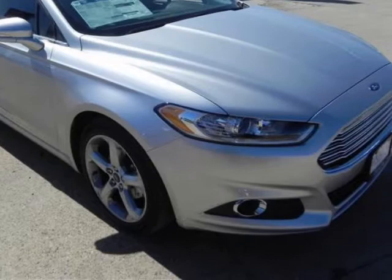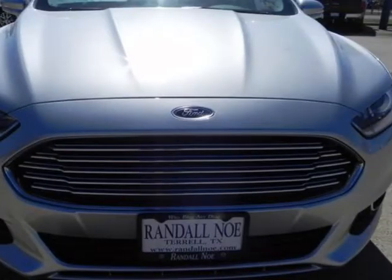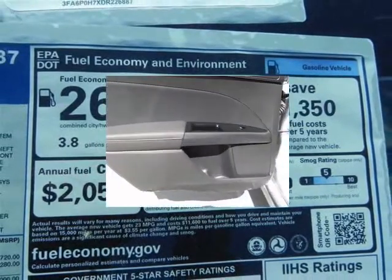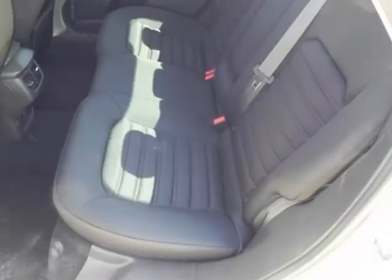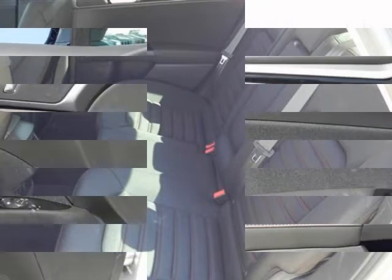The Ford Fusion is a midsize sedan and must therefore compete in an incredibly competitive segment, going up against heavyweights such as the Toyota Camry. Ford has priced the car accordingly, with models starting at just under $22,500. On the other end of the price spectrum, the Fusion can be outfitted with a variety of luxury equipment, providing a sensible alternative to the entry-level cars sold by several luxury marks.